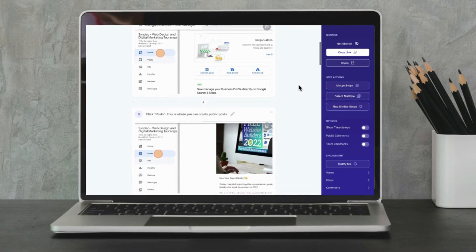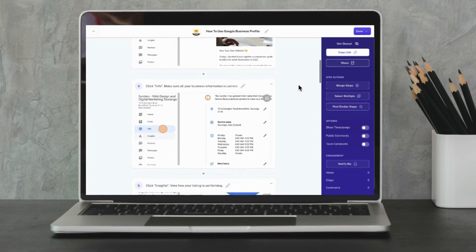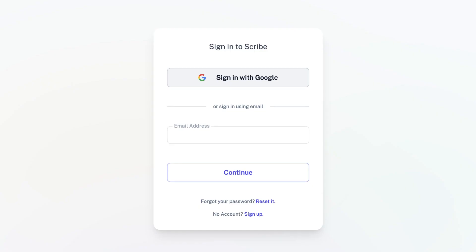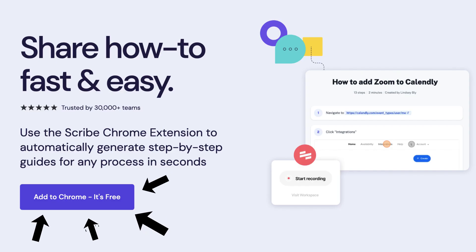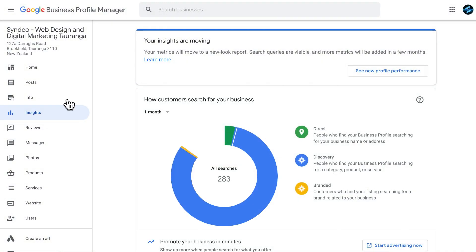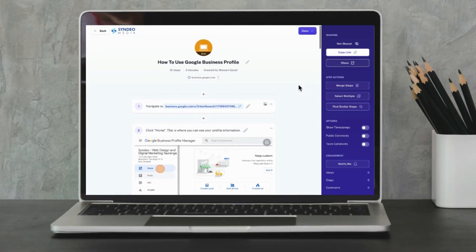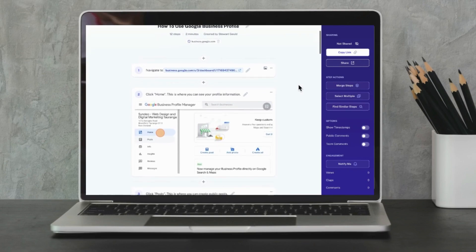Rather than calling, creating a video, emailing, or manually creating a how-to guide — which can require a significant time investment — Scribe actually automates and streamlines this process. They offer a free plan to get you started. To use Scribe, simply create a free account, install the browser extension, and start recording to capture the process of using or doing something on a web application.